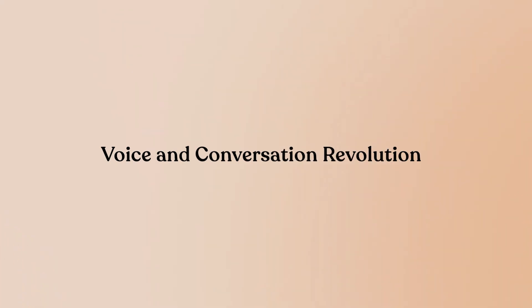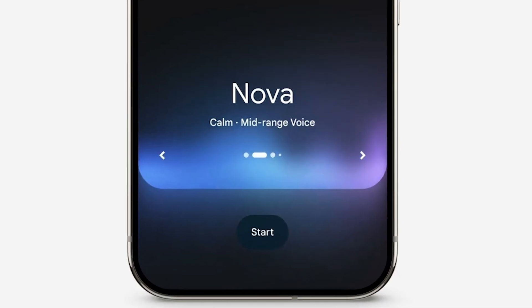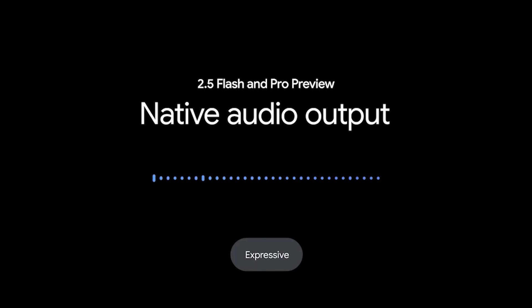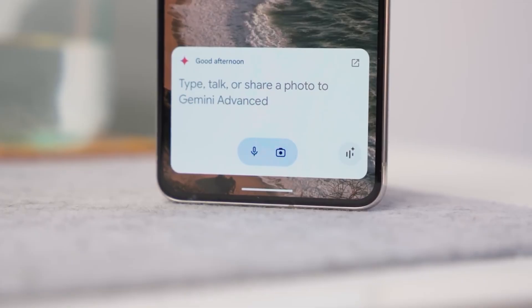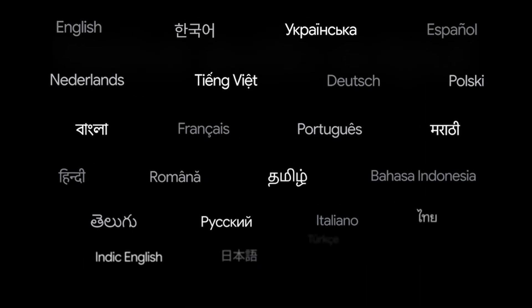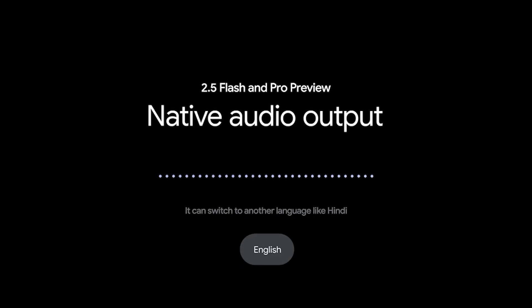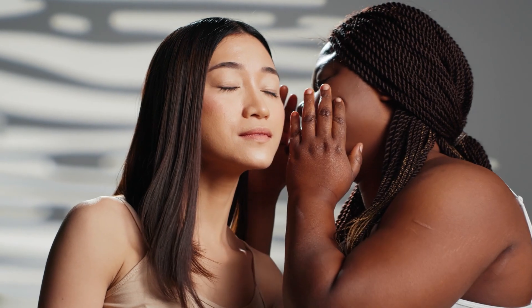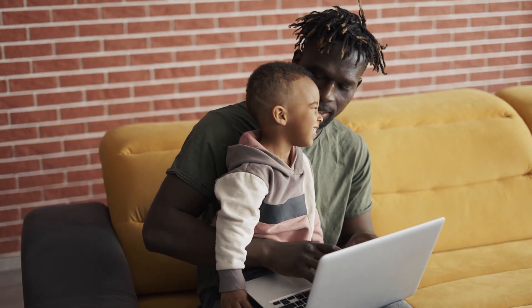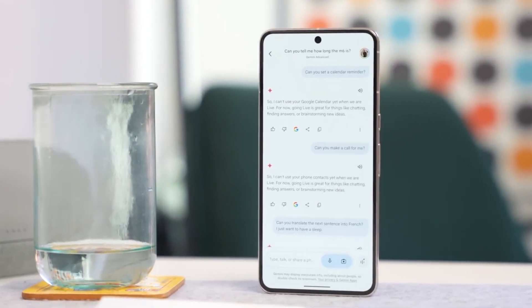Voice and conversation revolution. The voice capabilities deserve their own spotlight. Voice mode 2.0 cut latency in half with dramatically improved prosody, rhythm, and emotional tone. The model can generate expressive, natural-sounding speech and support seamless switching between 24 languages. What impressed me most: you can use natural language prompts to adapt the delivery within the conversation — steer it to adopt accents, produce a range of tones and expressions. Tell it to sound dramatic, whisper like it's sharing a secret, or explain something like you're five years old. It adapts in real-time with emotional intelligence that feels genuinely conversational.